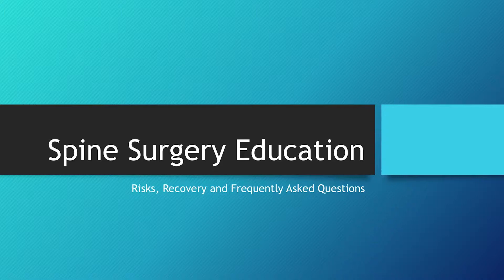Hi, I'm Melissa. I'm a registered nurse here at Cure Orthopedic Spine Specialist with Dr. Mather. I'm one of his nurses, and next time you come in to see us for your last appointment prior to surgery, I'll be speaking with you about your spinal procedure. In the following slides you will learn about spine surgery education, the risks, recovery, and frequently asked questions.